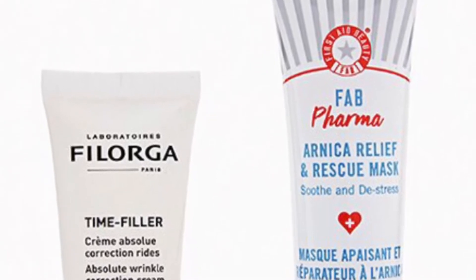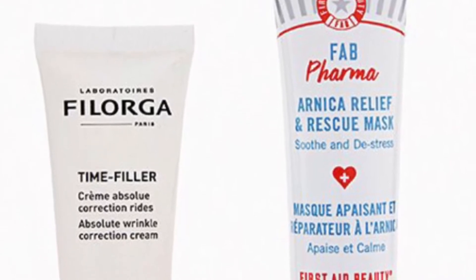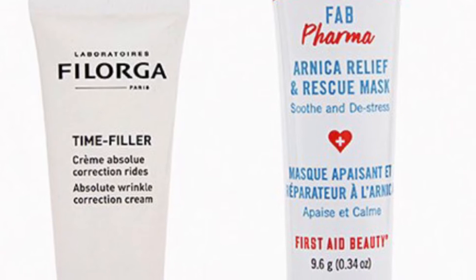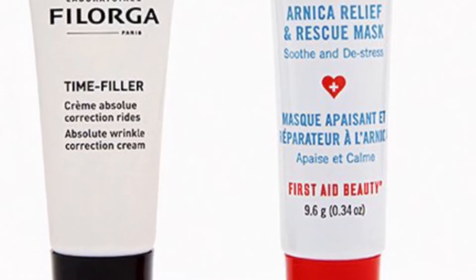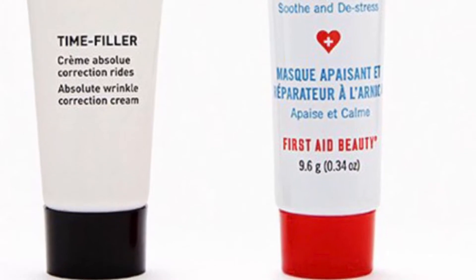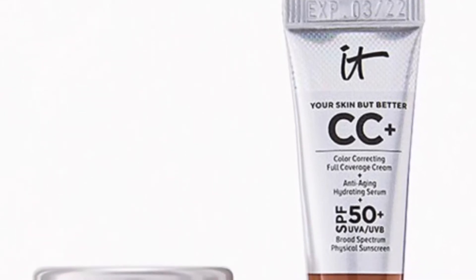From Filorga you'll get the Time Filler Absolute Correction Wrinkle Cream at 7 milliliters, and from First Aid Beauty the FAB Pharma Arnica Relief and Rescue Mask at 0.34 of an ounce. IT Cosmetics has the Perfect Coverage Duo — confidence looks gorgeous on you and that's why they're in love with these complexion boosters from IT Cosmetics.